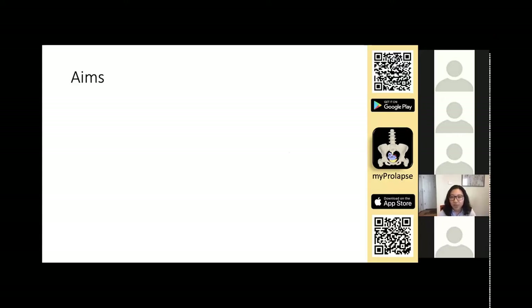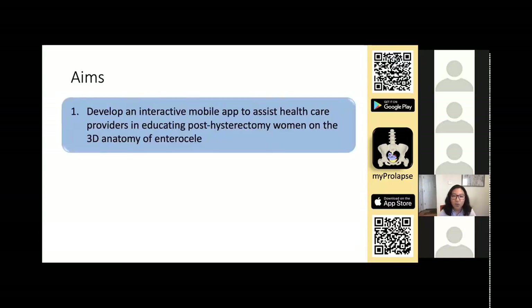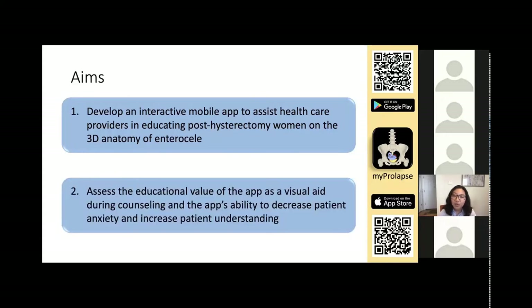Despite the increasing prevalence and the complicated anatomy, there are few resources to educate patients on their prolapse. As a result, the aims of our project are to: one, develop an interactive mobile app to assist healthcare providers in educating post-hysterectomy women on the 3D anatomy of enterocele, and two, assess the educational value of the app as a visual aid during counseling and its ability to decrease patient anxiety and increase patient understanding.